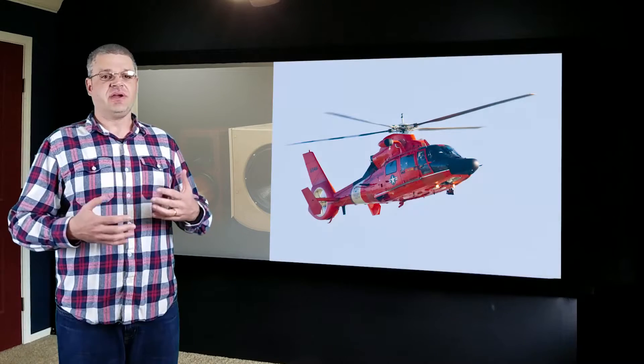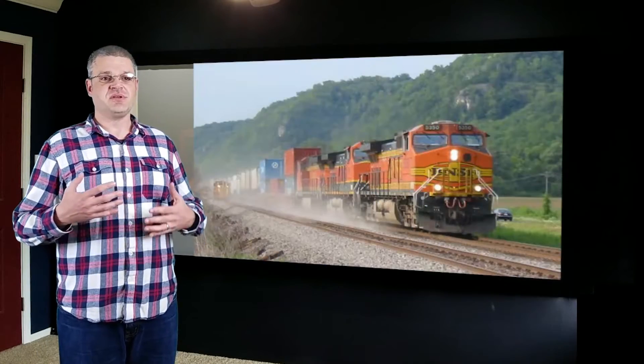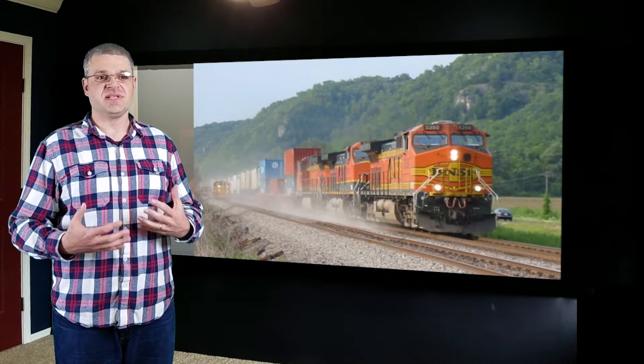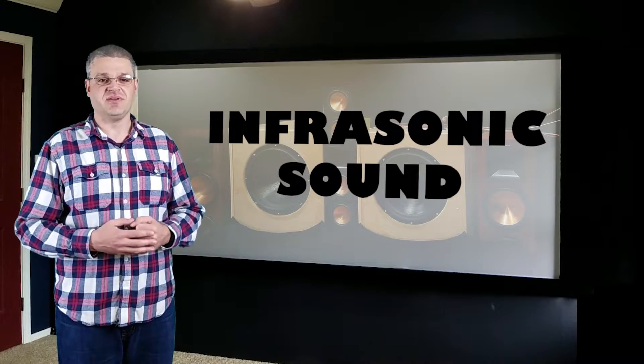Is there a reason to build a subwoofer that can reproduce audio below the 20 hertz barrier? Yes. While you may not be able to hear these frequencies, you can feel them. If you've ever had a helicopter fly over you at a low altitude you could feel the thump of the blades, or perhaps you were at a firework show, or maybe you stood close to the railroad tracks while a train went by. All these are examples of real-world situations where you could feel the sound — that is infrasonic sound, too low to be heard but that can be felt.